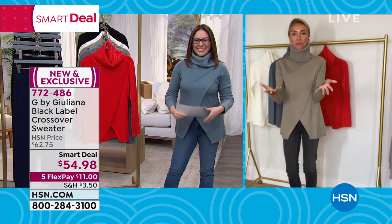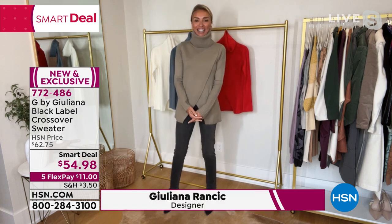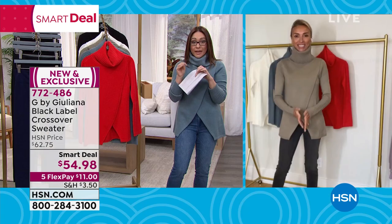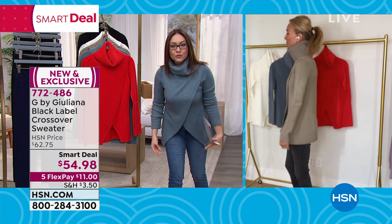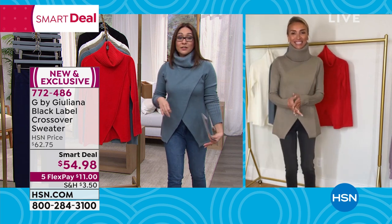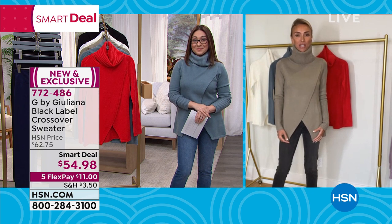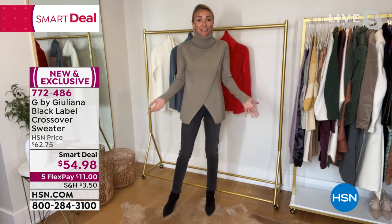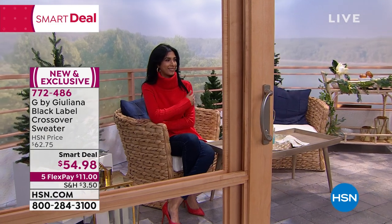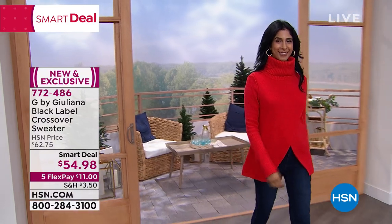Juliana considered twinning with Tina but chose the taupe. The rich red is perfect for Valentine's Day — throw it on with black leather leggings. We also have it in desert taupe, cream, and sleek black. 28 inches in length, extra extra small through 3X, machine wash dry flat. Juliana Rancic joins on Skype.